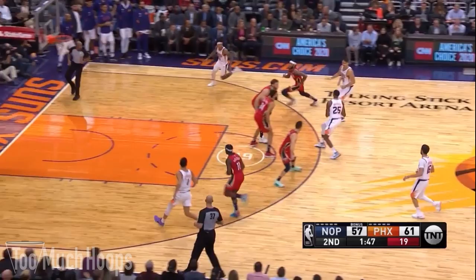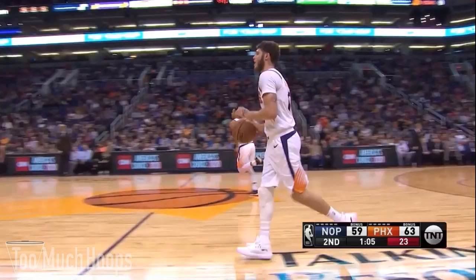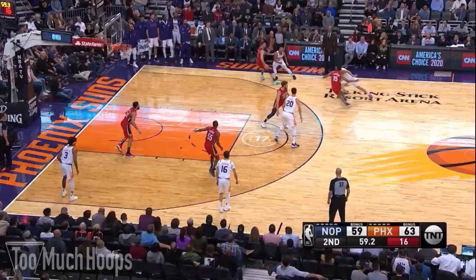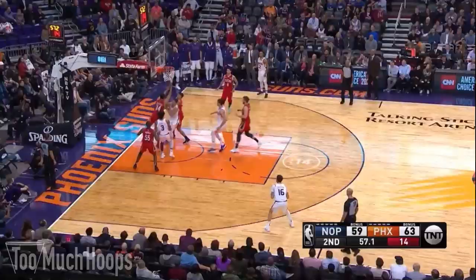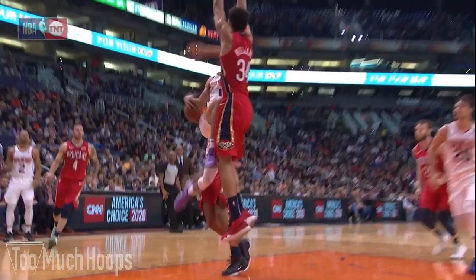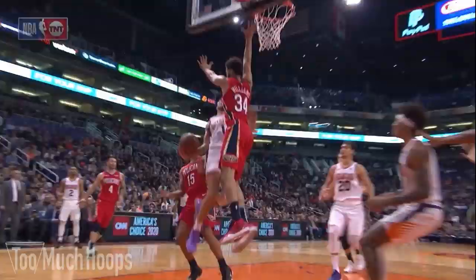This is a nice bit of ball pressure by Frank Jackson on Devin Booker. As Booker takes it to the lane, Jackson gets a hand in there and gets the strip. The refs called a travel on the play — I think it should have been a jump ball or they should have called a foul — but nice work by Frank Jackson to put that kind of defensive pressure on Booker.